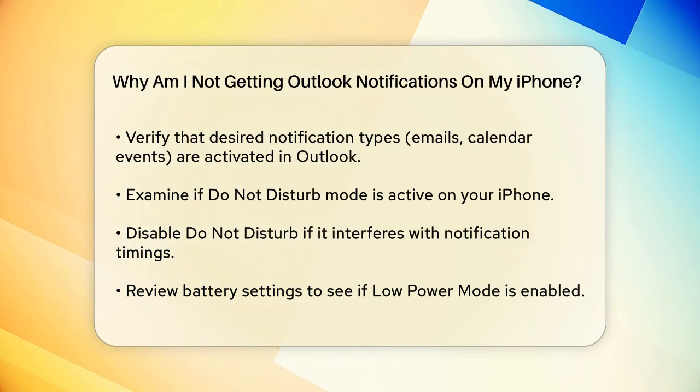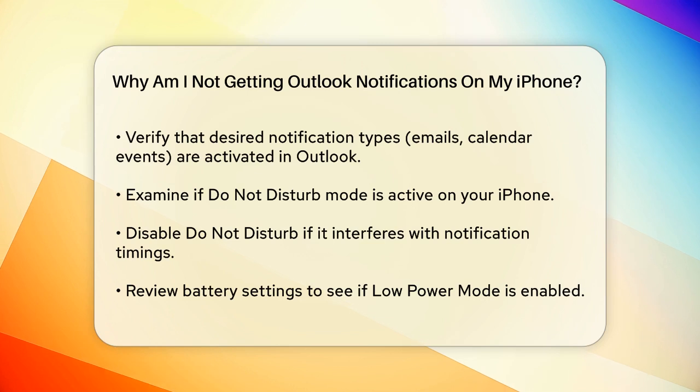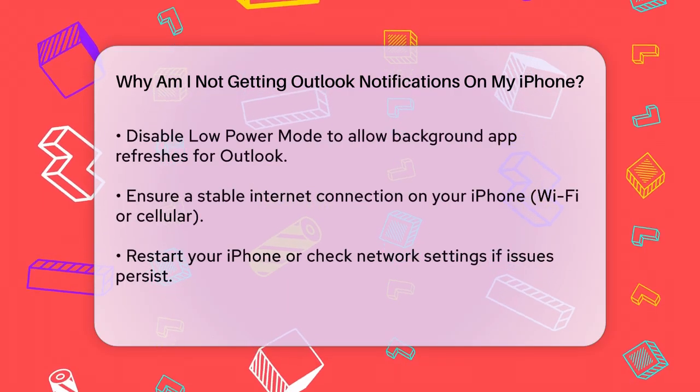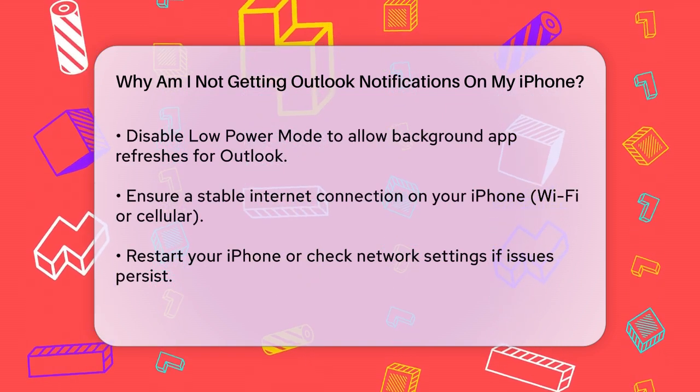Battery settings can also affect notifications. If your iPhone is in Low Power mode, it might limit background app refreshes, which could prevent Outlook from sending notifications. To check, go to Settings, then Battery, and see if Low Power mode is on.